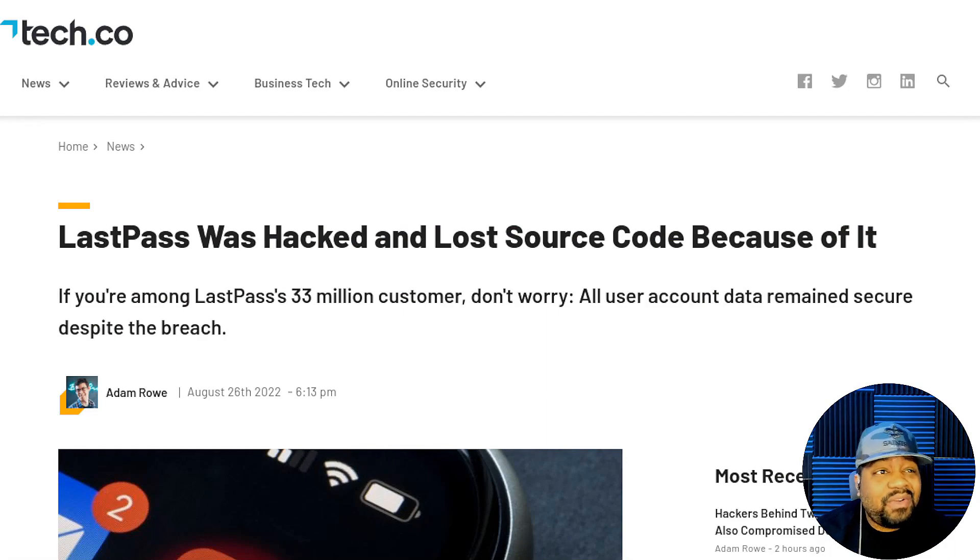We're at tech.co, one of the sites where this article appeared — it's on multiple sites with multiple headlines. It says: 'LastPass was hacked and lost source code because of it.' The subtitle reads: 'If you're among LastPass's 33 million customers, don't worry — all user account data remains secure despite the breach.' That's at least a positive — they didn't lose account information.